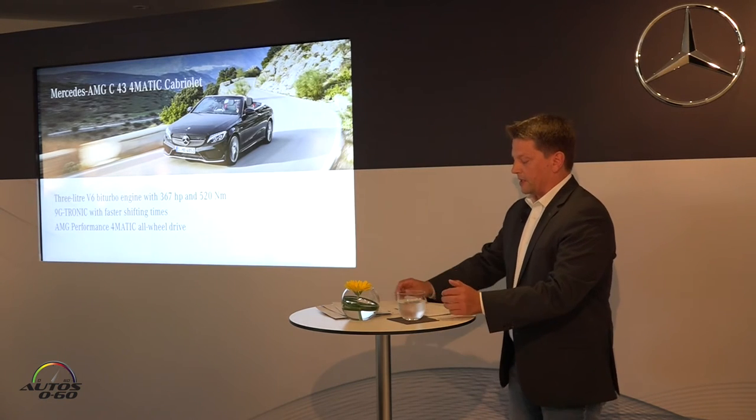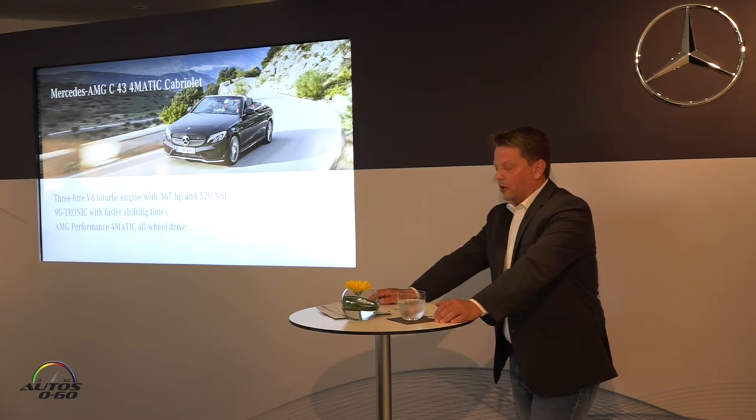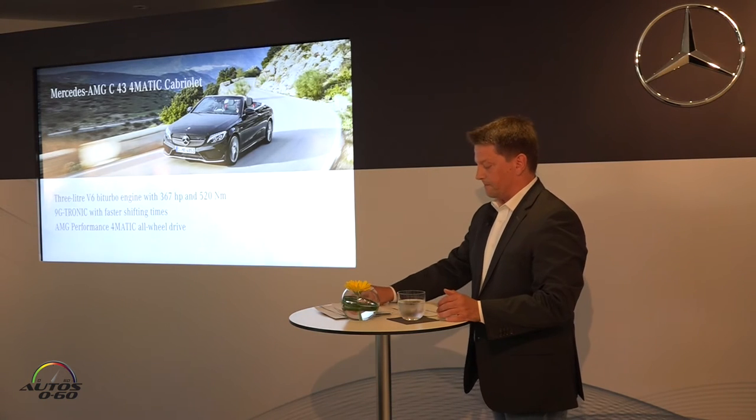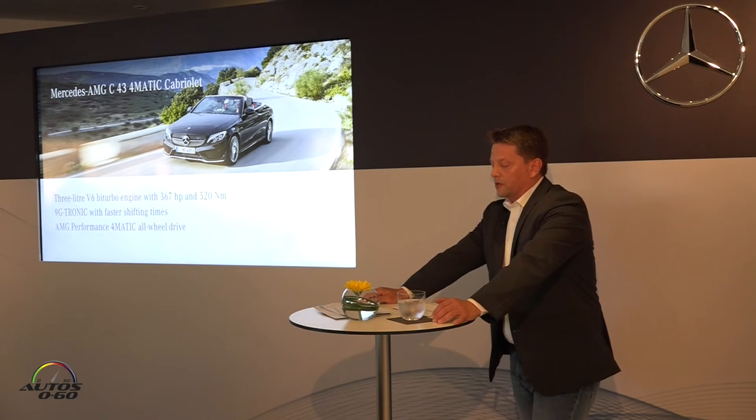Further highlights include the rear-based AMG all-wheel drive, and the ride-controlled sports suspension with adaptive damping as well as specifically designed axle kinematics. The Cabriolet therefore boasts the same attractive package of technical attributes as the C43 Coupe, which was also available today for test drives.